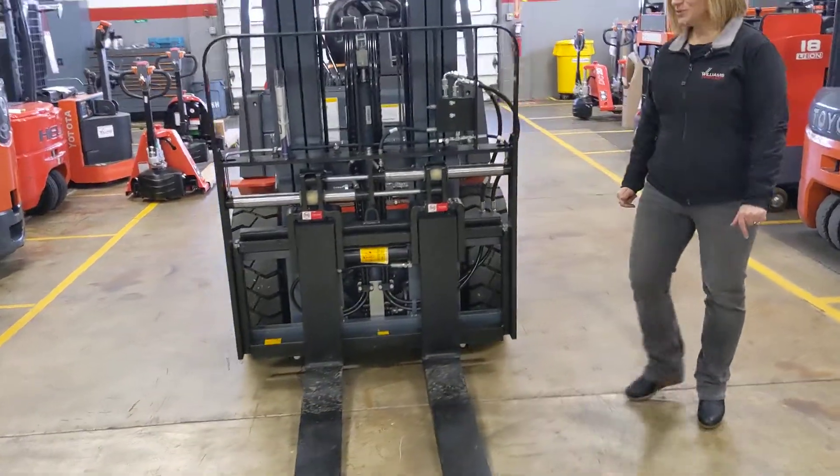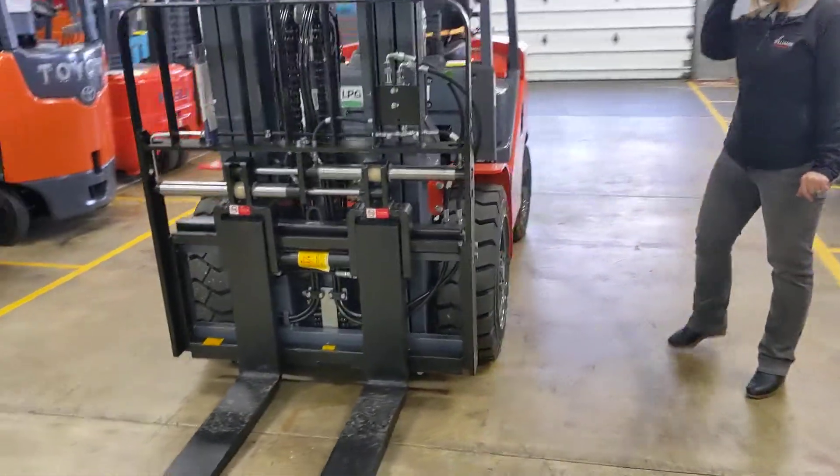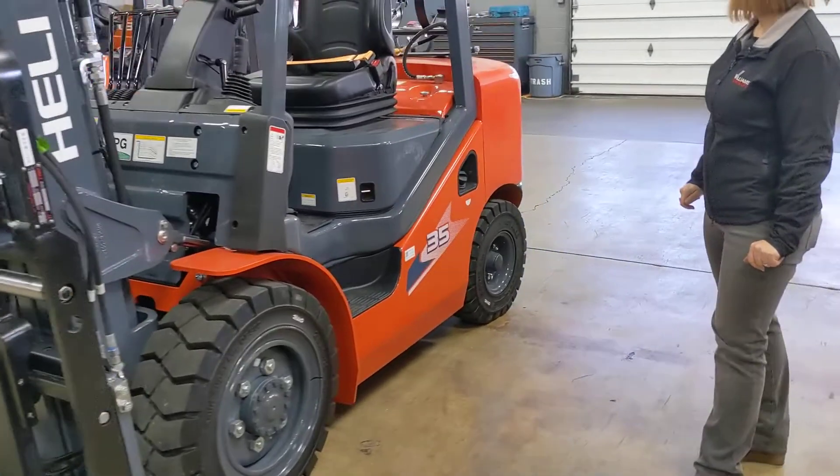This forklift will come with your choice of 42 or 48-inch standard tapered forks.